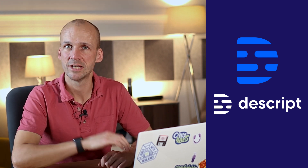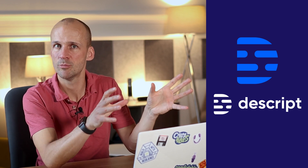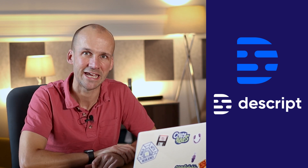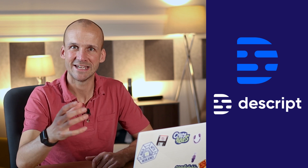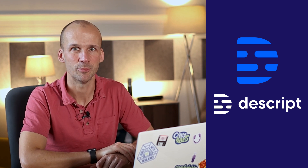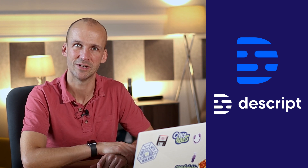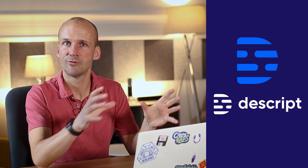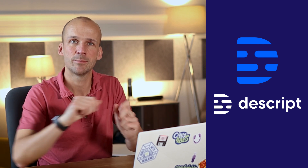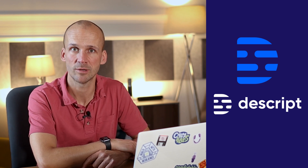Worth noting on the pro tier: paying a little bit more gets you some functionality around highlighting and trying to remove those ums and ahs. Sometimes it works quite well — it's the same as any AI-based tool, really. It depends a little bit on your accent and your approach. Sometimes it works well; other times it removes all the wrong types of words. Worth trying in your context to see if it works for you. At this point, Descript is really for creation — recording and editing — and you'll still need a hosting app separately, as no hosting is included.